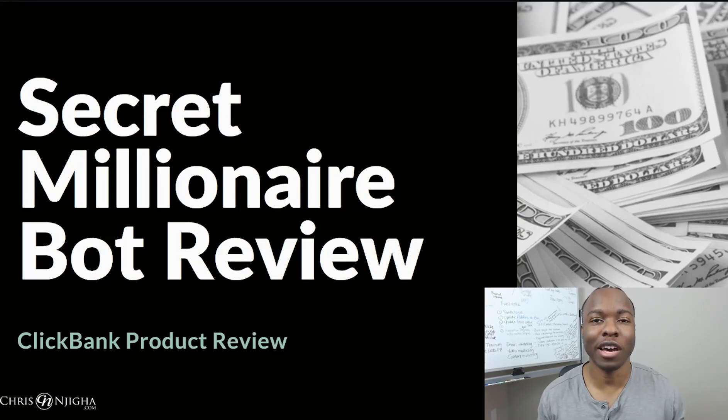Hey friend, are you looking to make some extra money online and wanted to know if the secret millionaire bot could actually help you do it? Well hey, in this exciting episode, we're going to do a secret millionaire bot review.